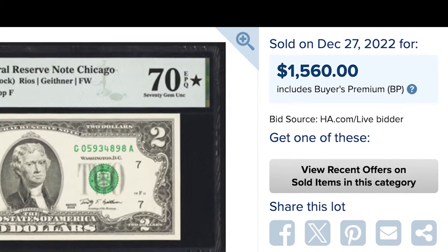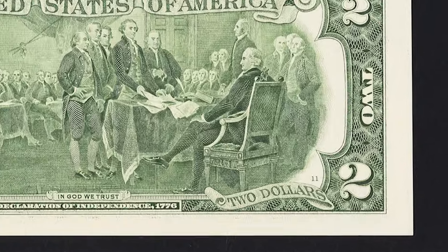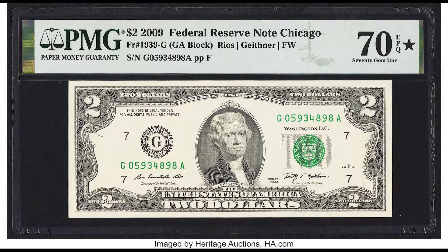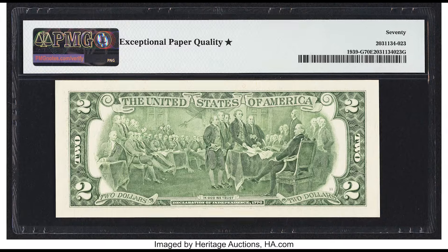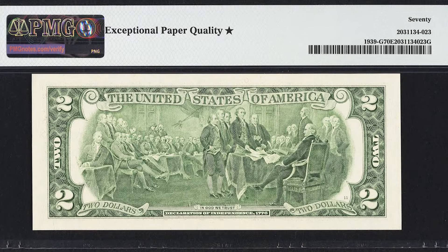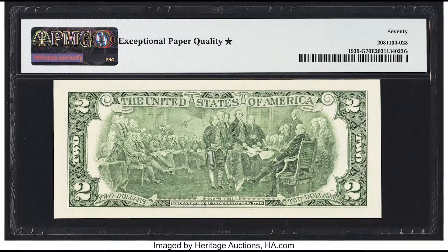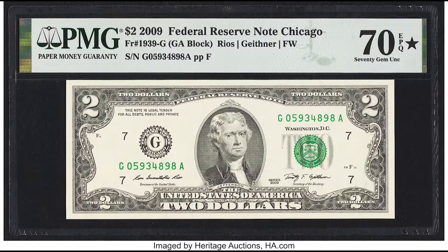$1,560. On the back right-hand side of this bill, you're going to see what we call a plate position. The plate position is mainly an internal number where employees can see where this specific bill was located on a printing plate. Sometimes the printing plates for the back and the front of the bill will get mismatched, so on certain types of paper money, the size of the back plate number versus the front plate position number will matter.